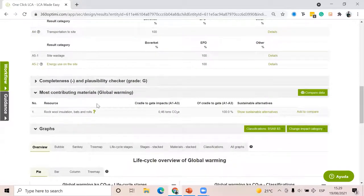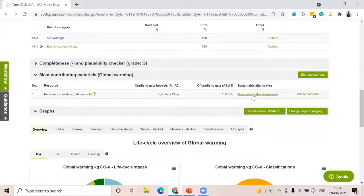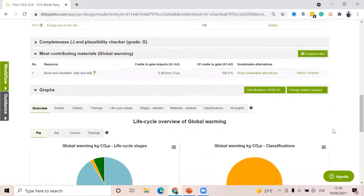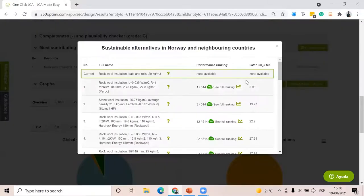The software also creates a list of most contributing materials — this is cradle-to-gate impacts, so just A1 to A3. It doesn't take into consideration transportation distance, wastage, or end-of-life scenario. The software will provide sustainable alternatives. With the CFO ranking feature (an expert feature), you can see the best product in the market for Rockwool insulation from A1 to A3. Here I see the best one is in Finland, the second best in Lithuania, etc.